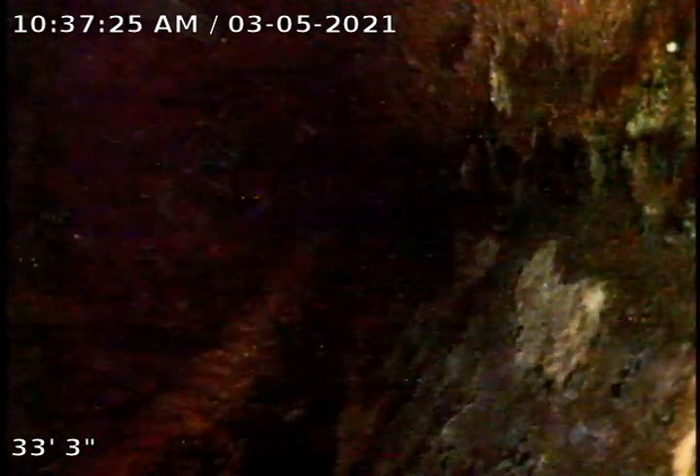Today we're video inspecting and mapping the main line. Our access points are the toilet flange and Sesame Donuts. We're out a little over 30 feet. Due to pre-existing conditions and fittings, we're only able to scope to this point. We're going to pull back now.